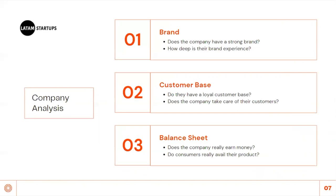The next step is customer base. Do they have a loyal customer base? Does the company take care of their customers? Something I find problematic is when a company transacts with their customer and it's the end of the relationship. Building community within the company's customers is important. An interactive community of loyal customers provides a significant impact on a company's success.